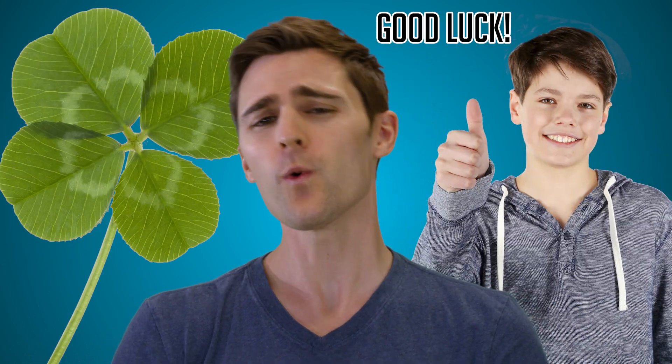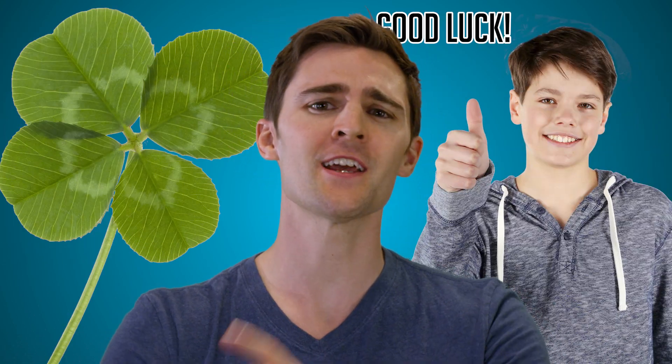Four-leaf clovers have been good luck charms for well over 2,500 years. The tradition started in Ireland, where four-leaf clovers were thought to ward off bad luck and possess magical powers. But how much luck do you need to find one?